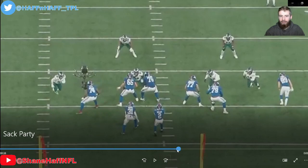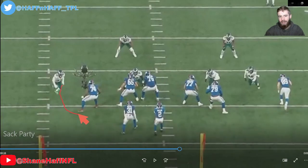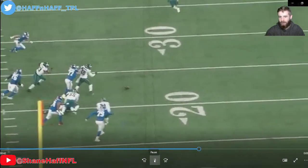This time Graham is going to come from the left side against Andrew Thomas. Watch him rush the edge and double hand chop down that outside arm to get the edge on Thomas. He throws that arm down right off the edge and gets the strip sack.